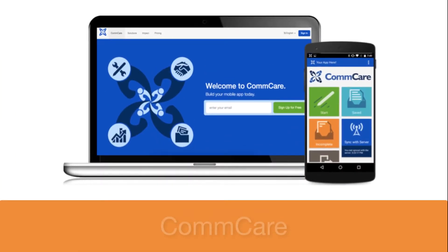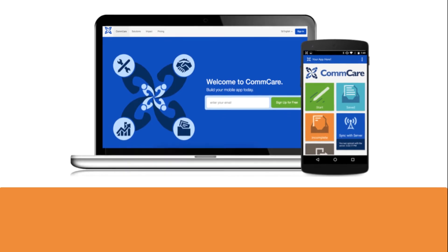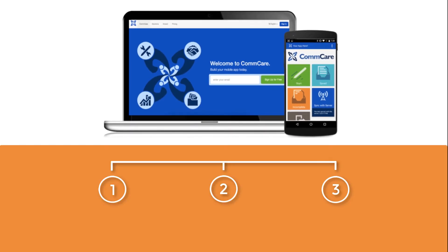That's where we come in. Our technology platform, CommCare, enables anyone to build sophisticated mobile applications at an affordable price. With CommCare, you can build a customized mobile app, deploy your app to your mobile device to collect data, and analyze the data with our reporting tools.